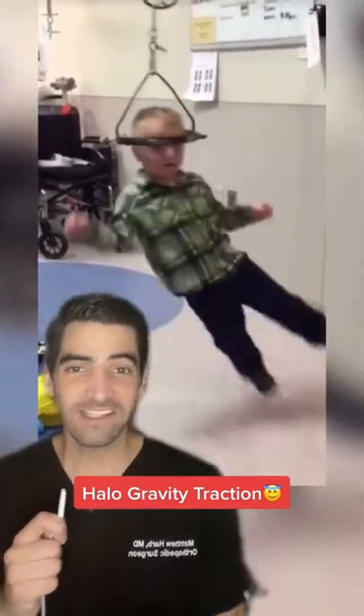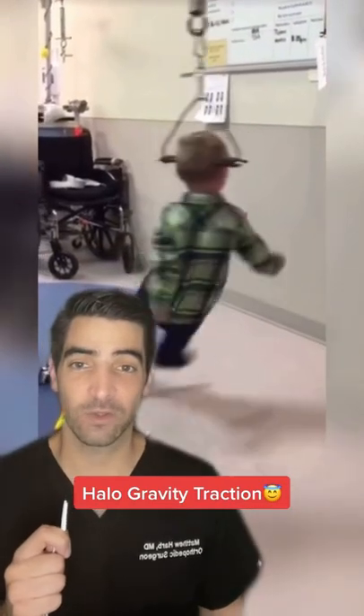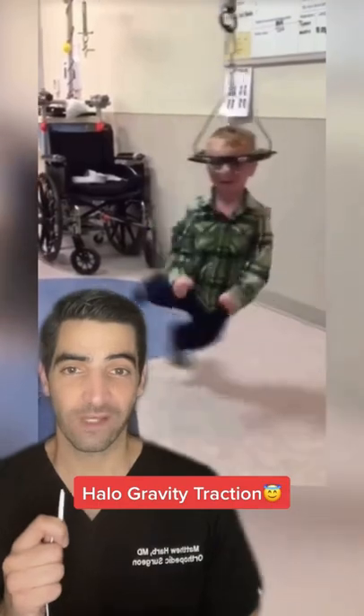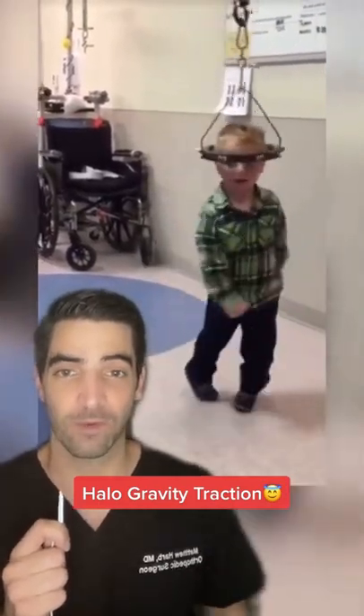What's going on in this video? This kid is having some fun with halo gravity traction. Kids with severe spinal or scoliosis deformity may be placed in this weight and pulley system with four to eight pins in the skull to help lengthen the spine before spinal surgery is performed.